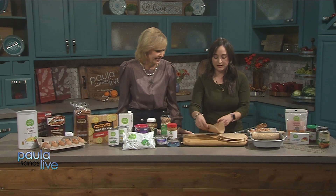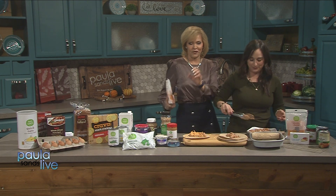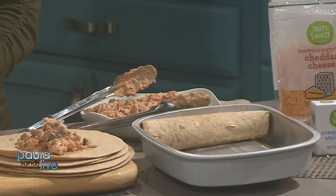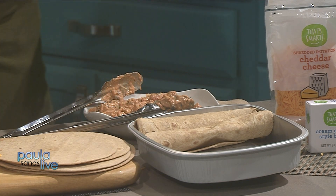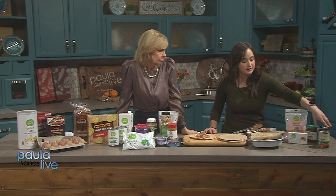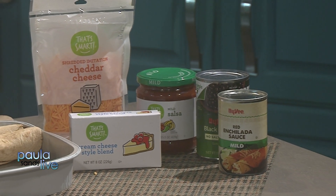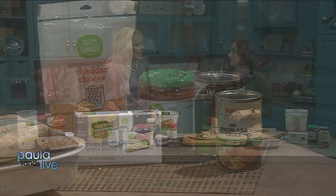You can set the slow cooker during the day, come home, roll the enchiladas, and bake them in the oven with enchilada sauce poured on top. The filling is made from a brick of cream cheese, a can of salsa, black beans, and chicken breast — all cooked together for about three hours on high or four to five hours on low. Or you can put them in the freezer for a weeknight meal later.